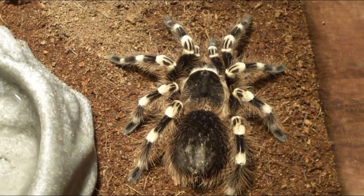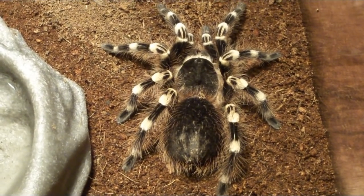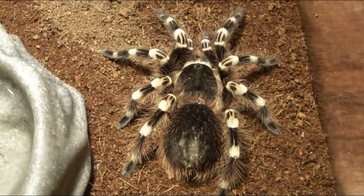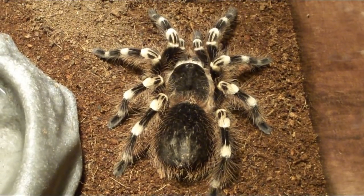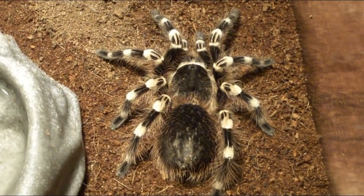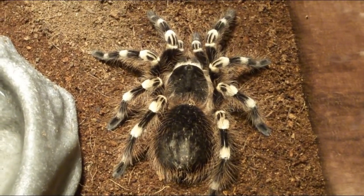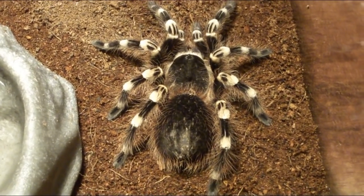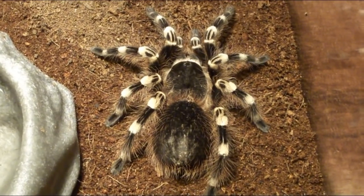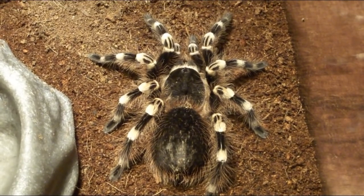Some people have actually bred this tarantula in captivity. If you put a male and female together, the female can actually eat the male after they copulate. After breeding, the female makes an egg sac, and within that sac hatch out hundreds of tiny baby white knee tarantulas. The first food is wingless fruit flies. If you don't separate them, they can actually eat each other.